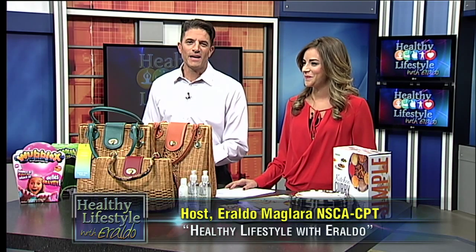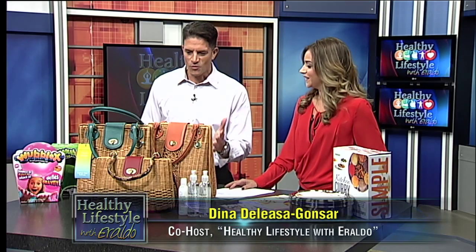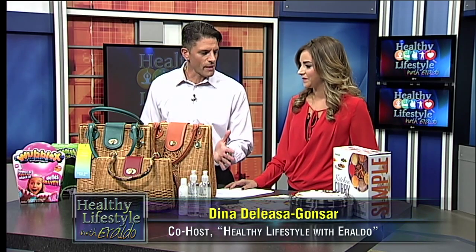And we're back with my co-host and De Chigurh herself, Dina Dalisa Gunsar. So we have some wonderful products here that we want to talk a little bit about.